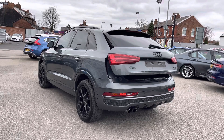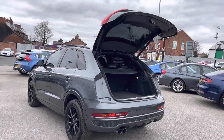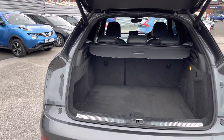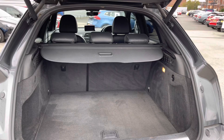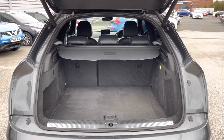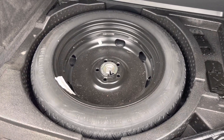You have a powered tailgate which can be opened using the key fob, making access to the boot super easy. Taking a look at the boot, you do have 420 litres of boot space which can be increased to 1,325 litres with the rear seats down. You do have a spare wheel underneath the boot floor, which is a very handy touch to have.